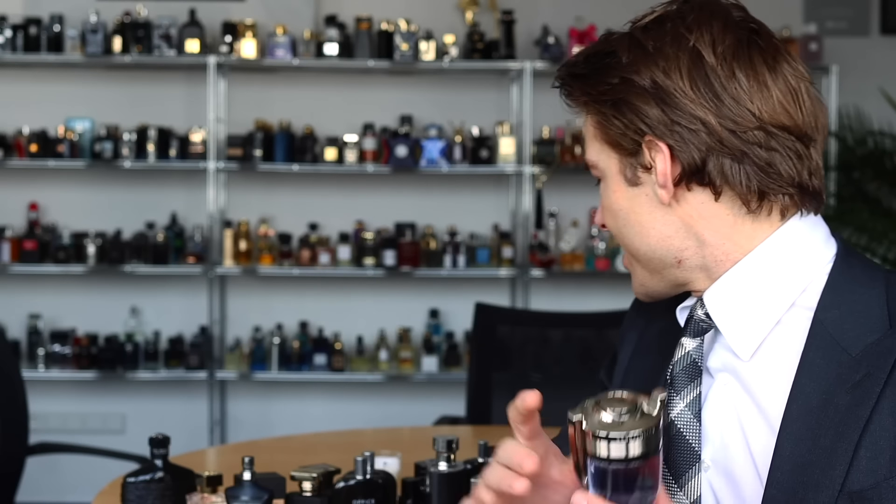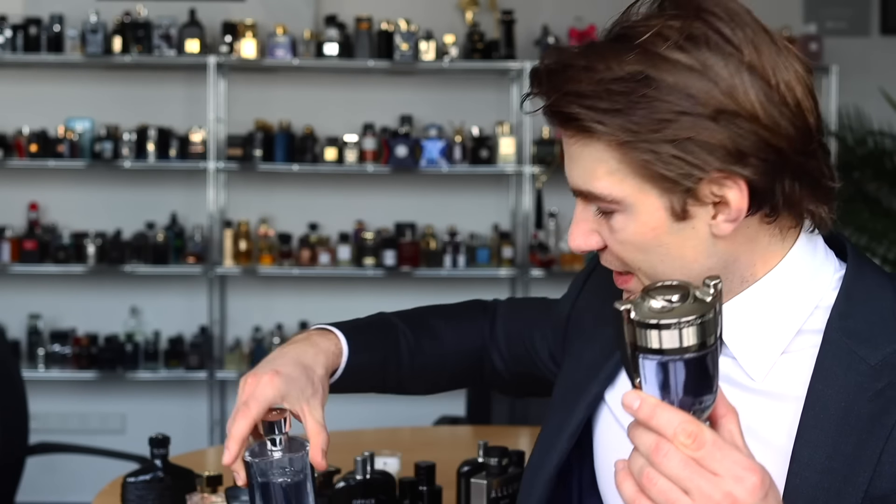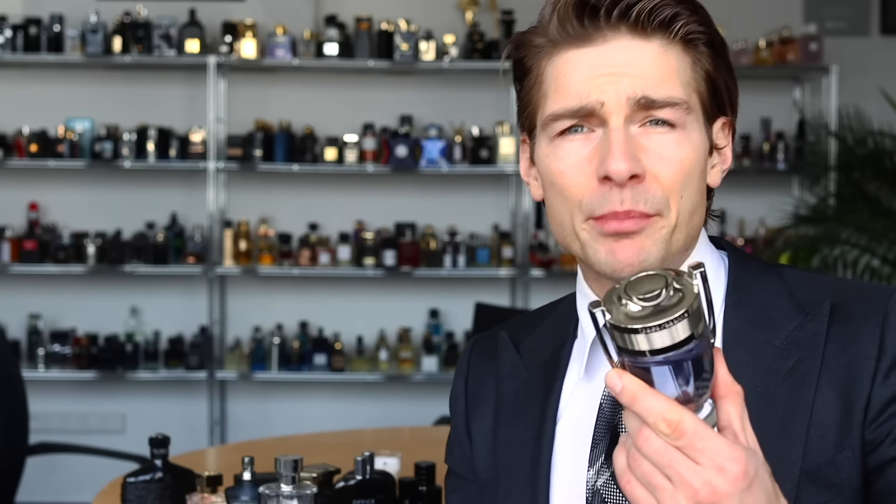Third thing you should know: it's a very casual smelling fragrance. This does not smell like a clean and fresh daytime fragrance like a Prada L'Homme. This smells very playful, casual, more for the clubbing situation.